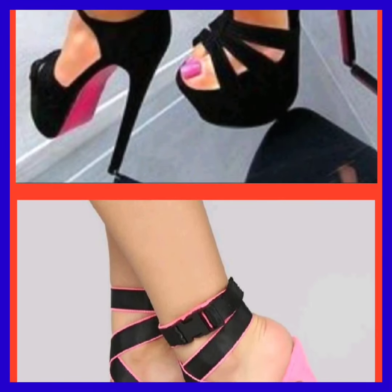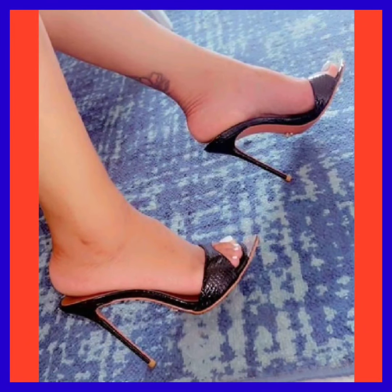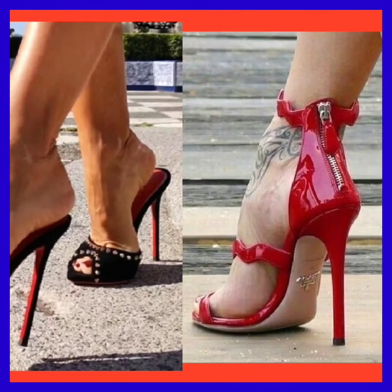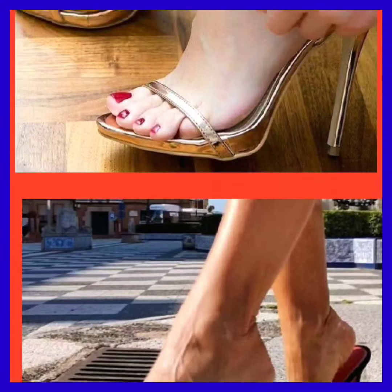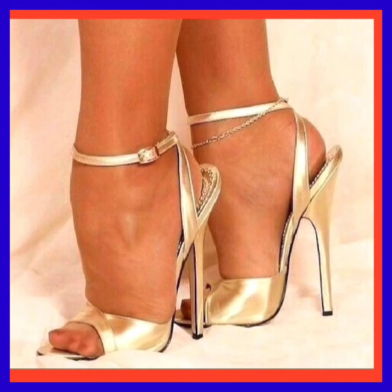As you can see, this is a really beautiful simple black color heel, and this one in red looks really pretty and nice. And here is a really beautiful golden color heel — it's really decent and simple.